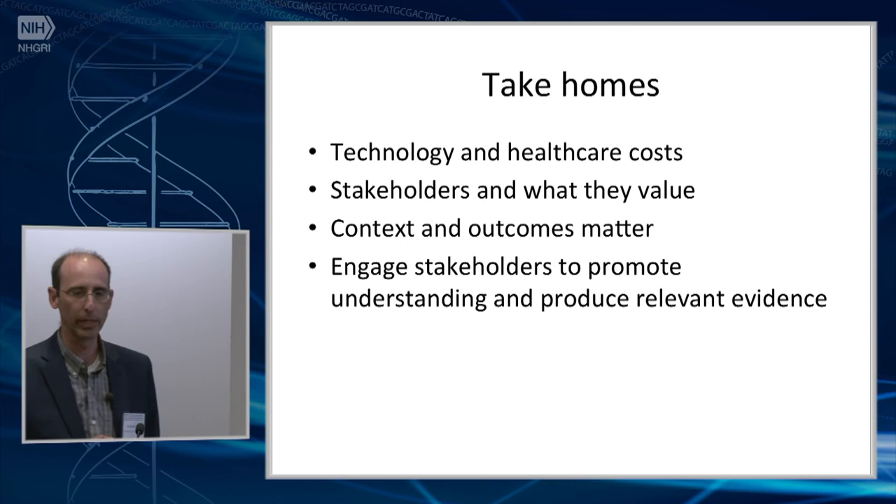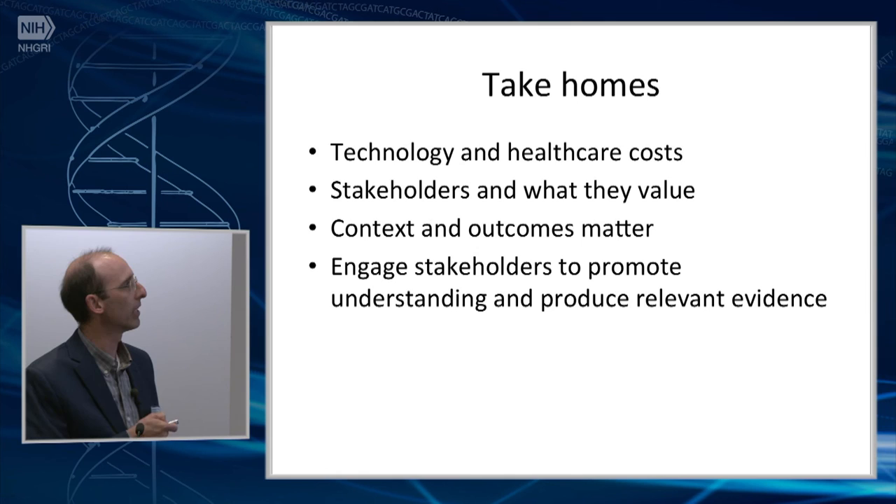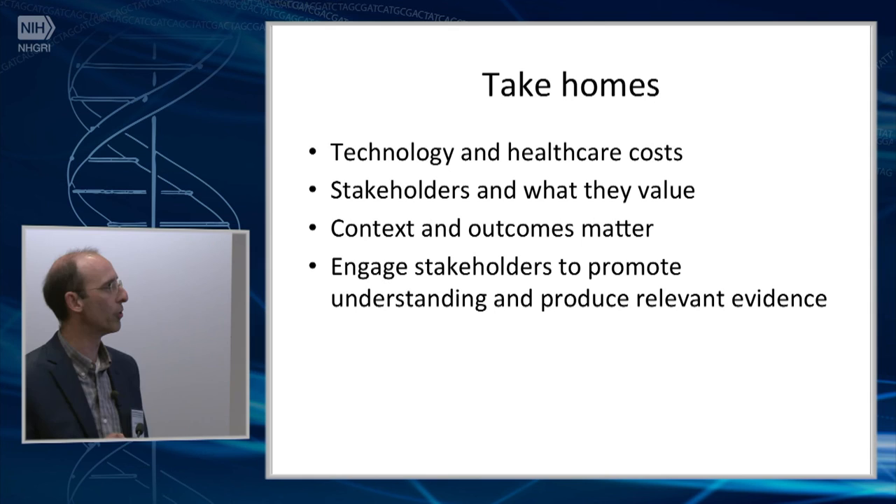To summarize my take-homes: technology and healthcare costs are a big issue for us, and we just have to tackle it head-on. We definitely need to understand what stakeholders value and what evidence they need to see to support the use of genetic and genomic testing in different contexts, and be able to produce the relevant evidence that will tackle those topics. Thank you.